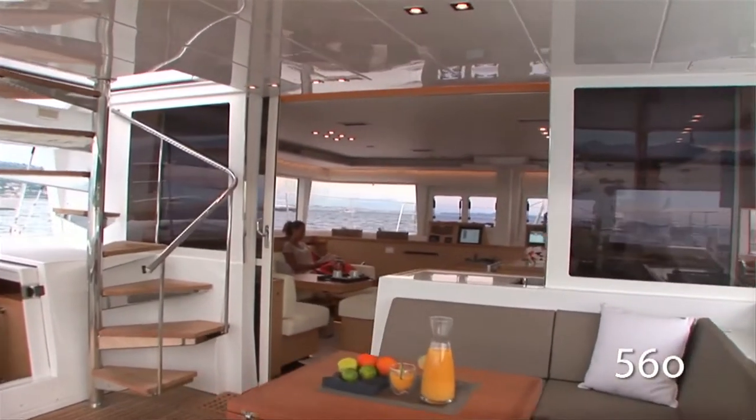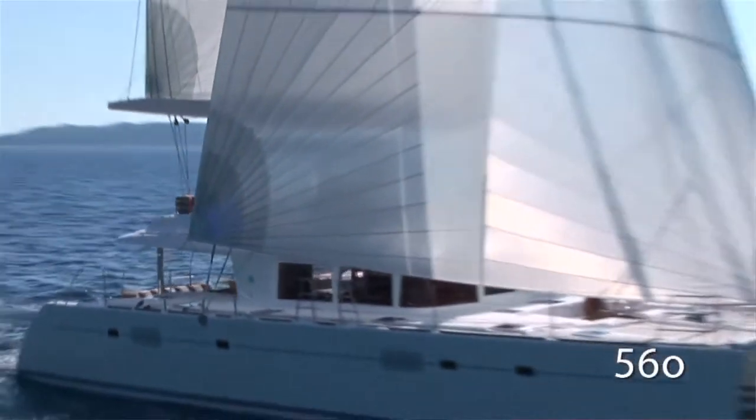The Lagoon 560 is the second largest boat of the Lagoon range, and it's decidedly a boat for blue water cruising, especially in terms of water, fuel, etc.